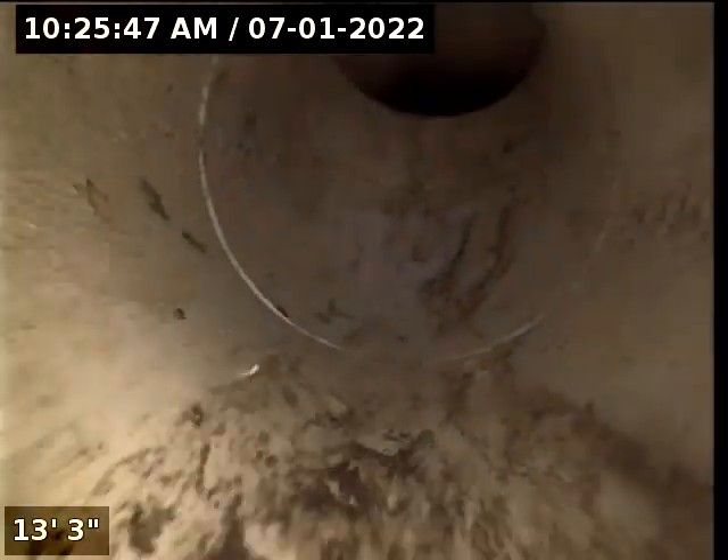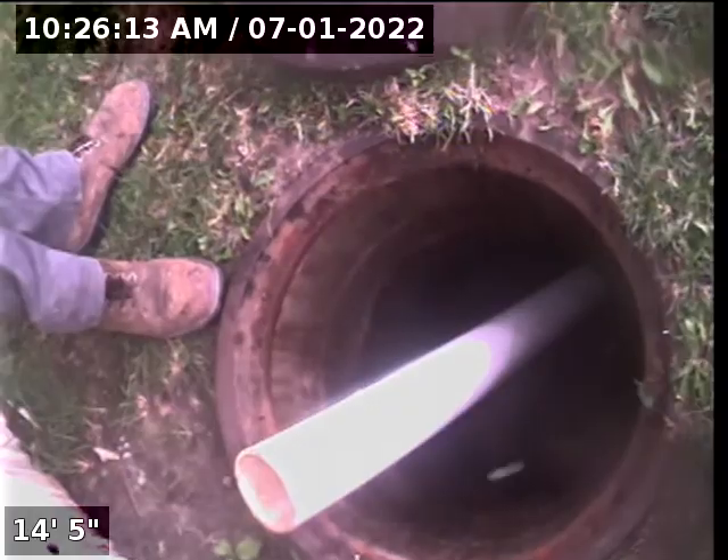Now we're in the manhole. This is the PVC pipe we're using to go down in there. This is what we pulled out — pretty big, actually bigger than my boot. There you go. And that's how close we are to that tree.